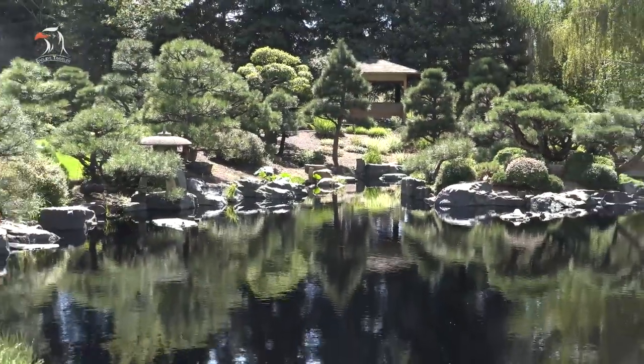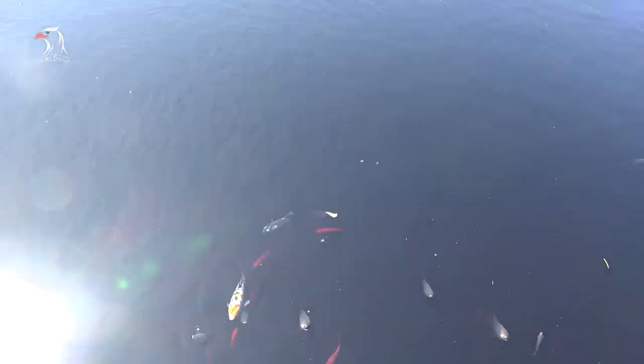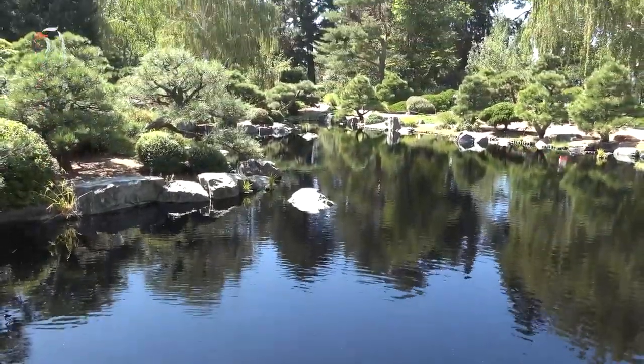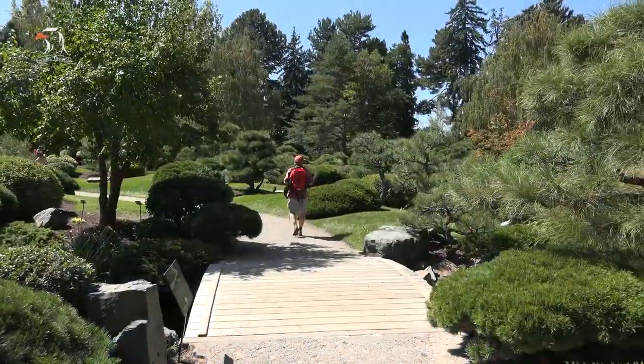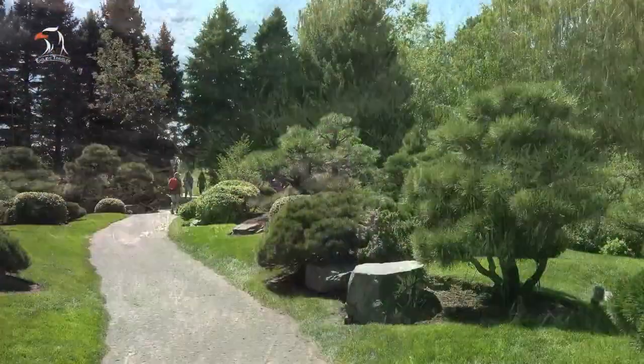The Japanese garden is called Shofuen, the Garden of Wind and Pines. It was designed by Koichi Kawana in collaboration with Kai Kawahara. The York Street location of the botanic gardens also opened Denver's first publicly accessible green roof.